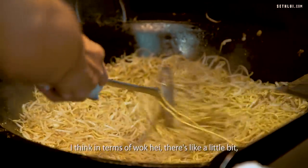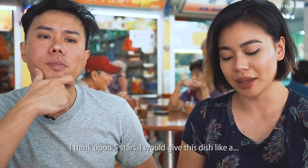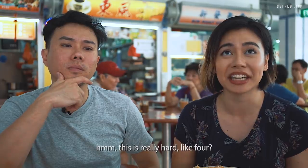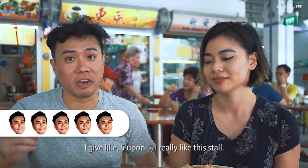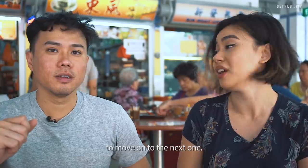In terms of wok hei, there's a little bit but it's very subtle. I think if I want 5 stars I would give this dish... it's really hard. Like 4? I've been here multiple times and it's really consistent. I give it 5 on 5. I really like this store. This has been really good but I think we're ready to move on to the next one.